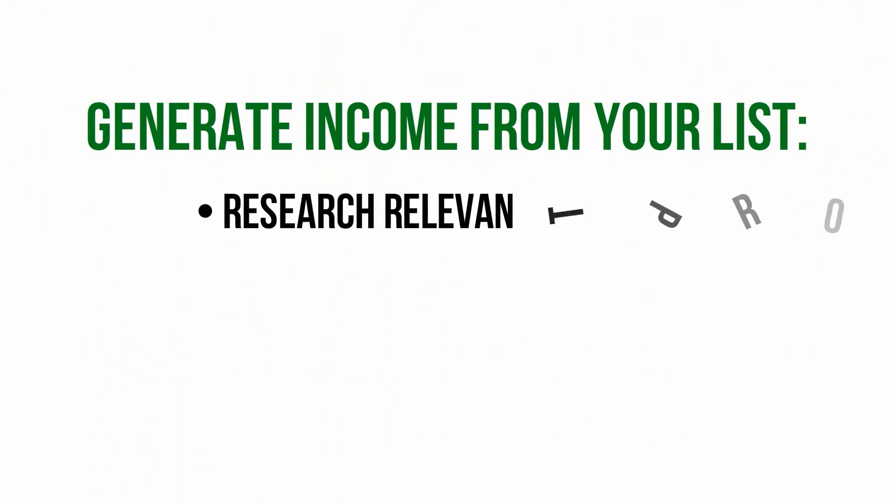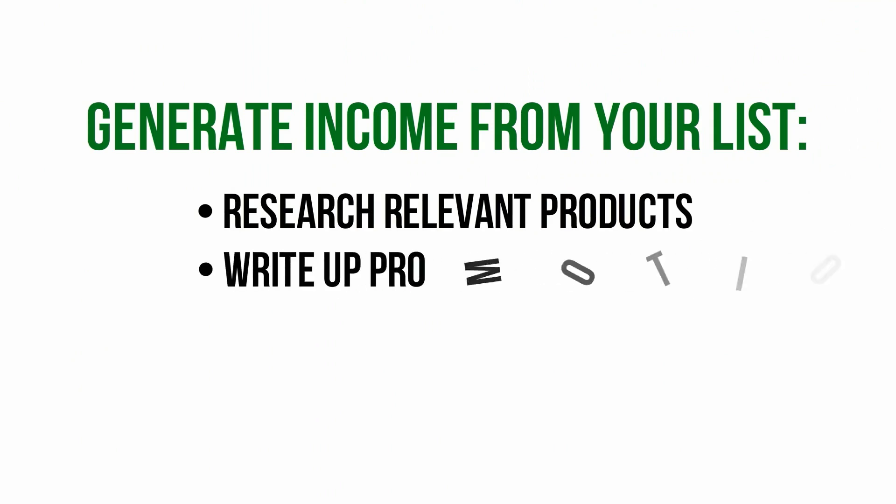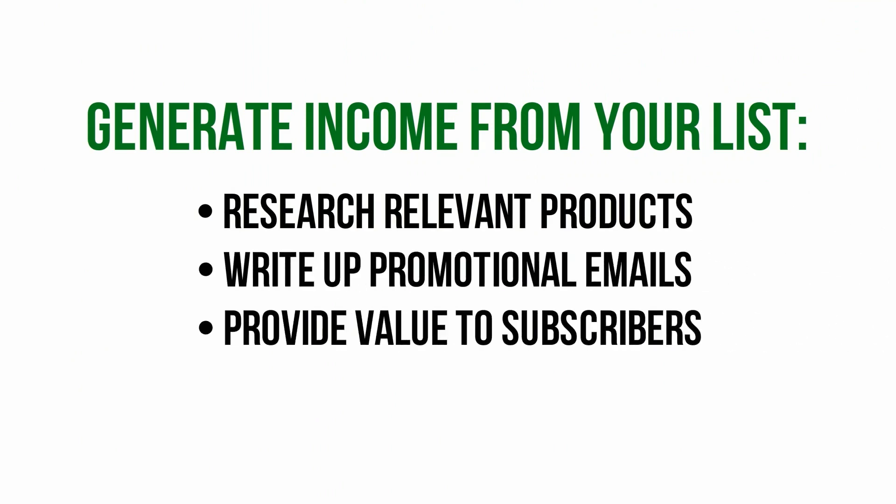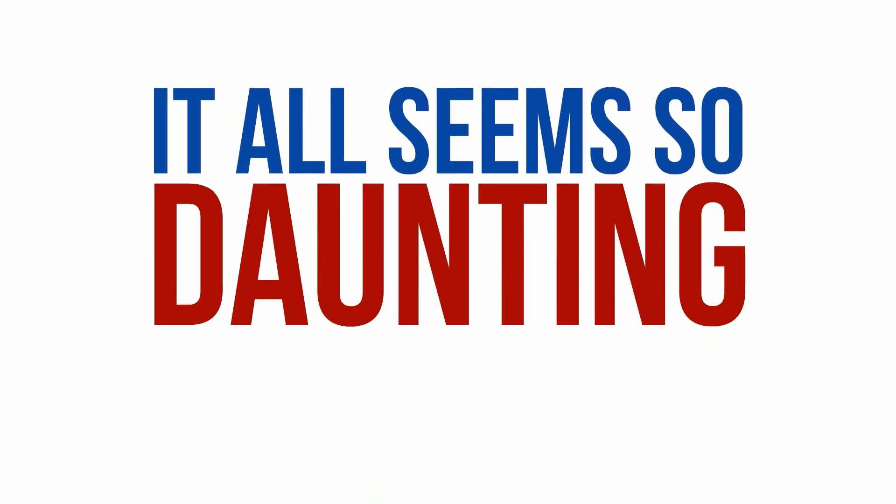You've got to spend hours each day researching products, writing carefully worded emails that not only promote the products, but also provide useful information and value to your subscribers. It all seems so daunting.